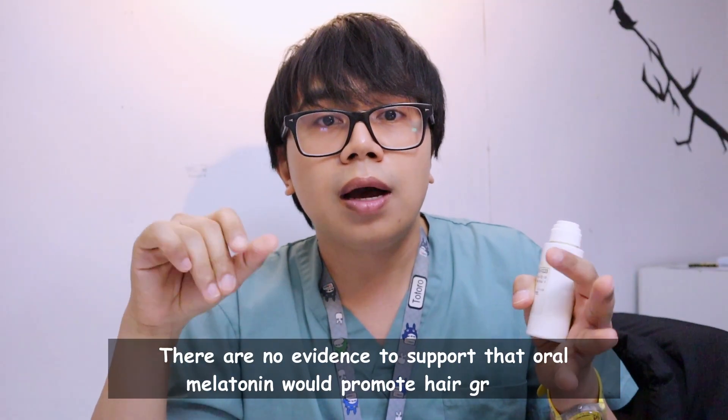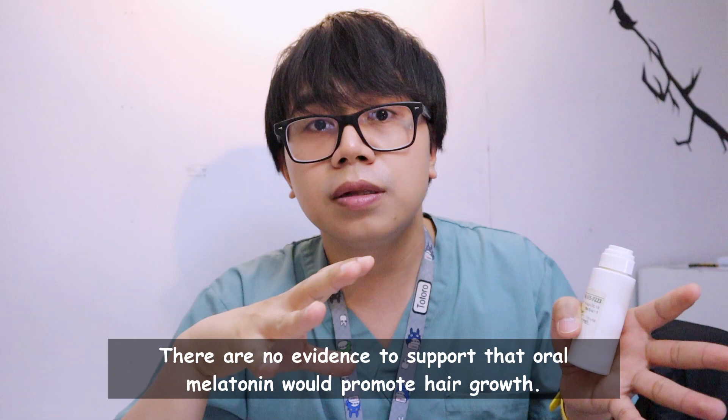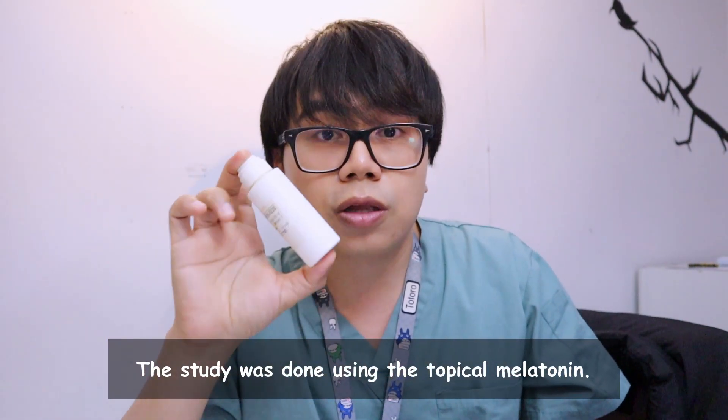I know you want to know if an oral supplement of melatonin would work the same as topical melatonin for hair growth. The answer is no — as of now, there is no evidence to support that oral melatonin promotes hair growth. The studies were done using topical melatonin, so we have some evidence for topical but not for oral melatonin.